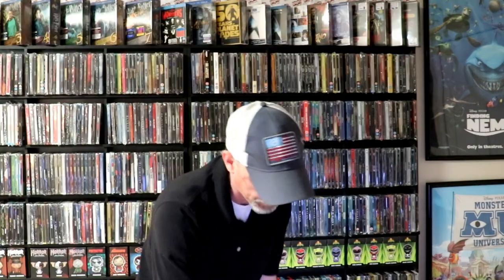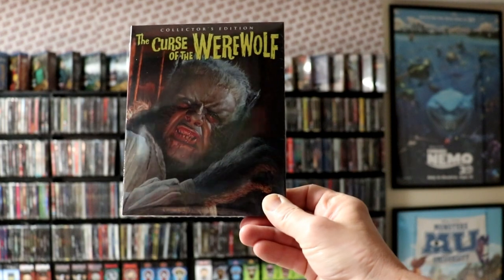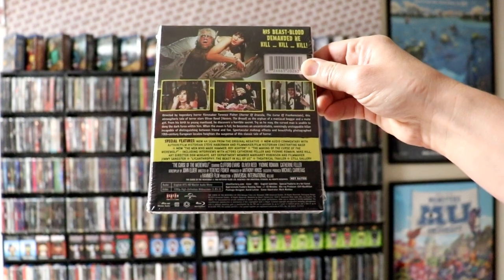I believe I got these from a 15 percent off sale. The Curse of the Werewolf — this is the Collector's Edition. I've really been looking forward to getting this one. Really nice image on the front, and here's the back. Of course, we have a poster to match. Very, very nice packaging for this particular release — I really like the slipcover on this one.